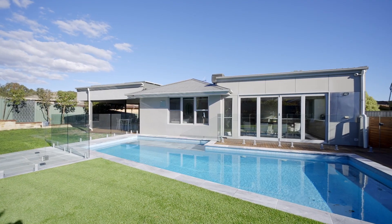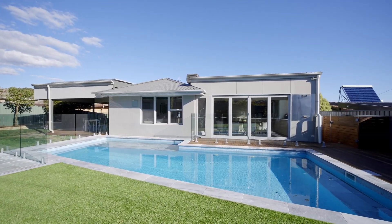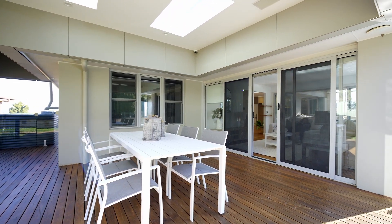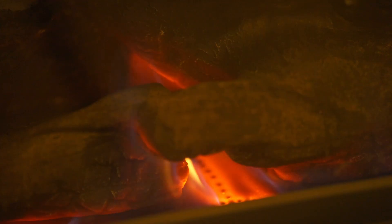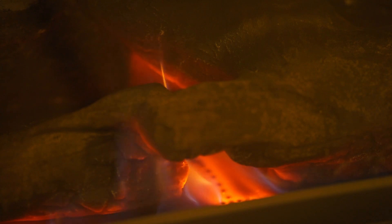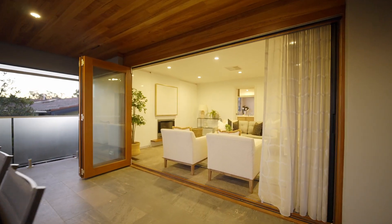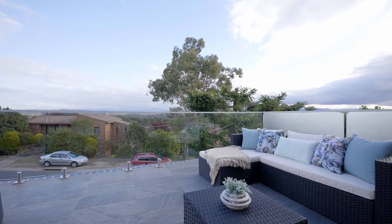There's so much on offer here that you really have to come and see it for yourself. We couldn't think of a better place to finish up than out here. The mains gas fireplace is warming that wonderful lounge room, the bi-fold doors are open spilling out onto this incredible balcony area, the sun's setting over the Brindabellas. We've got a crackling fire, a nice glass of red, and the only thing that's missing is you and some marshmallows.